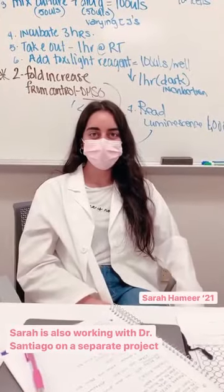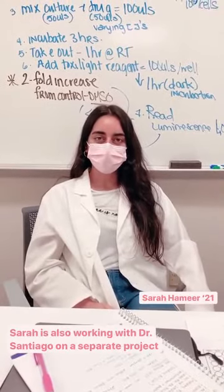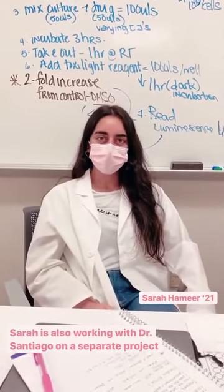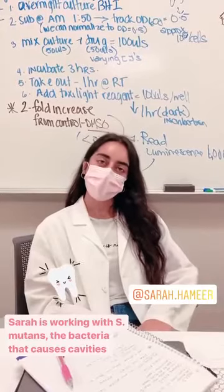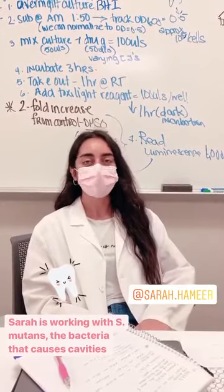This is Sarah. She's working with Dr. Santiago on a separate project. Sarah, what's your favorite part about SFCS research? I'm really enjoying working one-on-one with Dr. Santiago and expanding on lab skills that I've learned in previous classes.